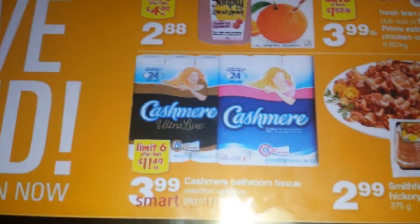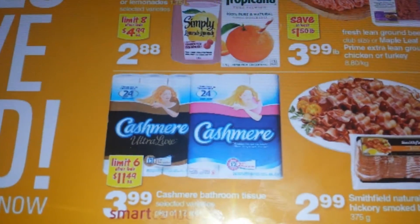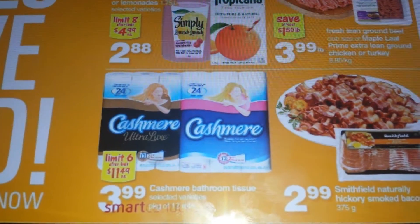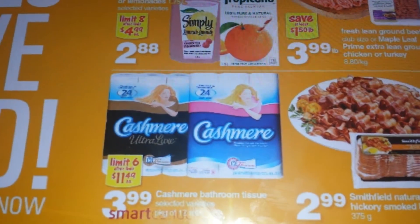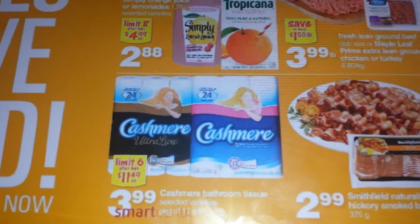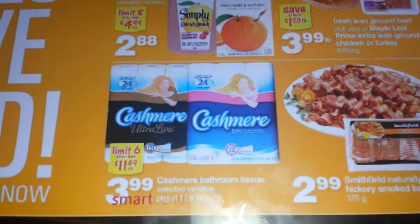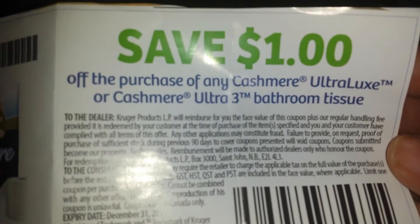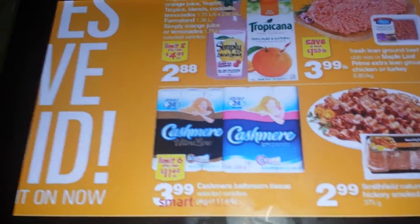It's the Cashmere Ultralux for $3.99, and if you see above there it actually says after limit it's $11.49, but right now it's $3.99 with a limit of six. It's a package of 12 double rolls, which is actually like 24 single rolls. Again it's on for $3.99 and I currently have a coupon for a dollar off, so that would bring it down to $2.99. However the sale gets even better.